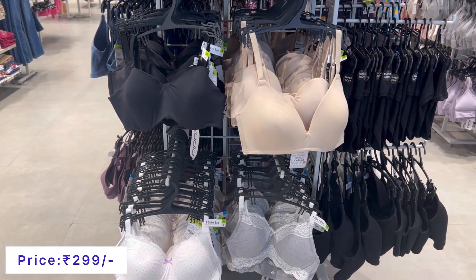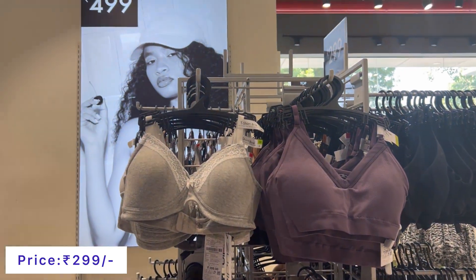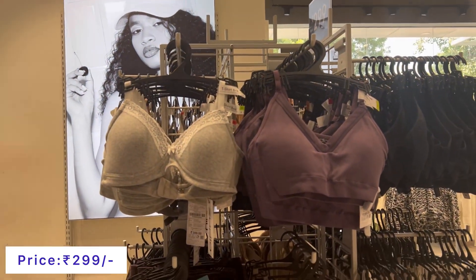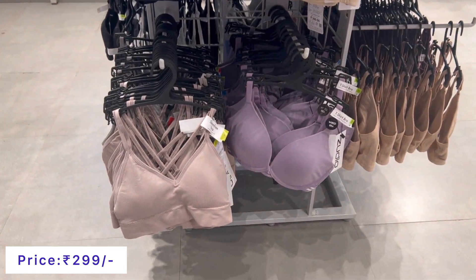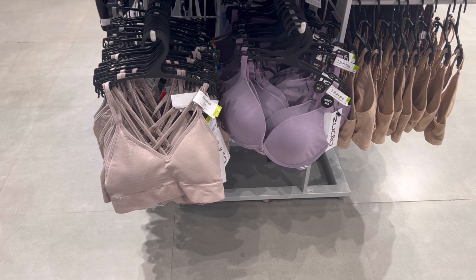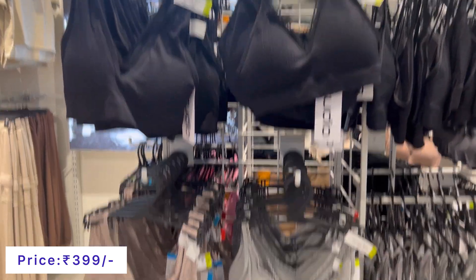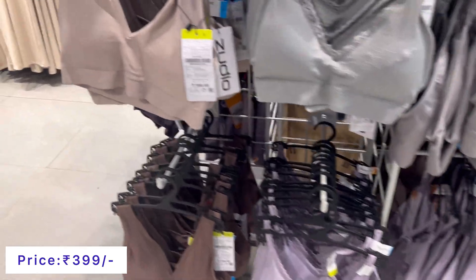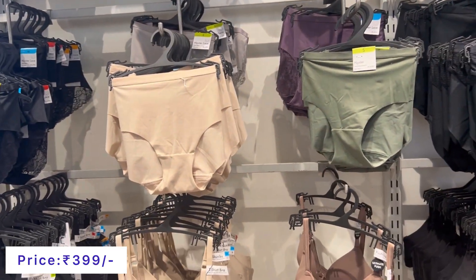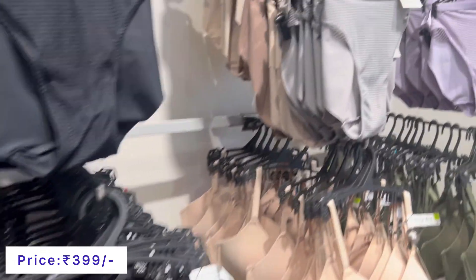Next, bras are available in the 299 range — you will find sports bras and puff bras. Panties with different linings are available at 299. In the 399 range, sports bras are very comfortable and stretchable — perfect if you are going to the gym. You will find a very good variety of panties here as well.